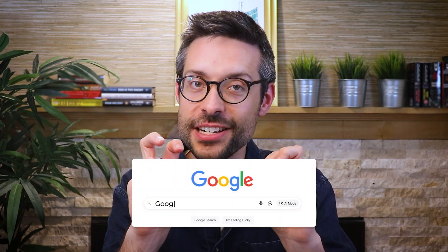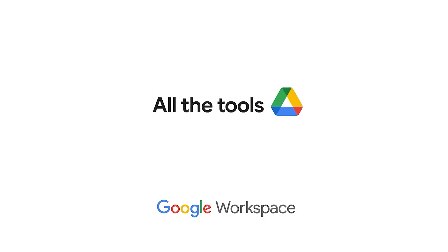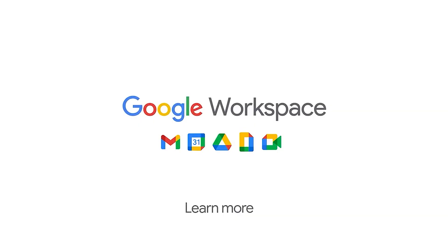If you've been searching for a Google CRM, you're not alone. It's a common query, especially among companies that rely on Gmail, Google Calendar, and the rest of Google Workspace. But here's the thing: Google doesn't offer a native CRM. So what's the next best option?